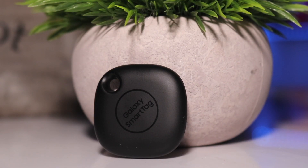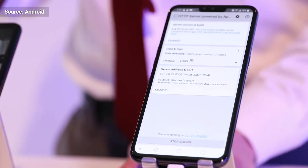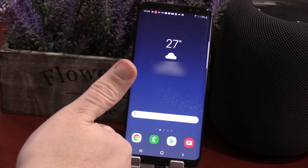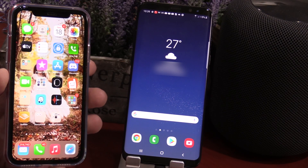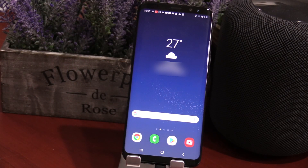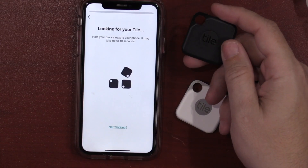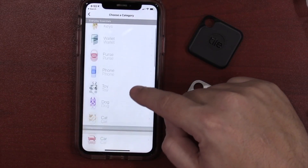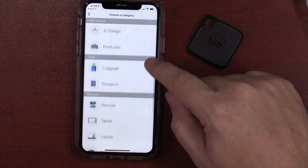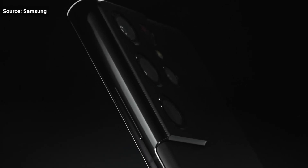Now on to what Samsung has done wrong. Currently it only works with Samsung Galaxy devices, meaning if you have any other Android phone or iPhone, this Smart Tag will not work for you. This not only limits who can use it, but also limits who can find your tags when you lose them. For instance, Tile — the leading Bluetooth tracker brand — currently has the largest crowd-finding community worldwide, and that's one of their strongest features. Whereas Samsung is limiting this to only Galaxy users, which will also limit the number of active users looking for your lost items. I think that is a huge mistake by Samsung.